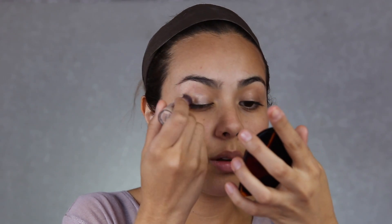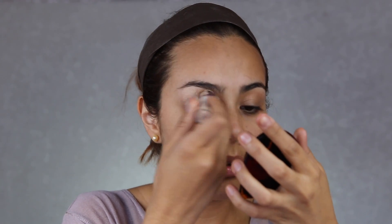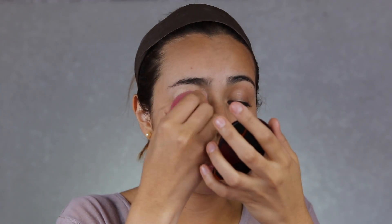Para iniciar voy a enfocarme en la parte de los ojos y voy a comenzar con mi corrector Ace Rewind, poniéndolo en toda la parte de mi párpado para que empareje todo y cree como una base tipo primer, para que las sombras queden mucho más pigmentadas. Voy a ponerlo en toquecitos en todo mi párpado. No es mucho producto el que utilizo, y con la Beauty Blender voy a difuminar esto en toquecitos muy sutiles, muy suavecitos para que el párpado no sufra un toque tan duro.